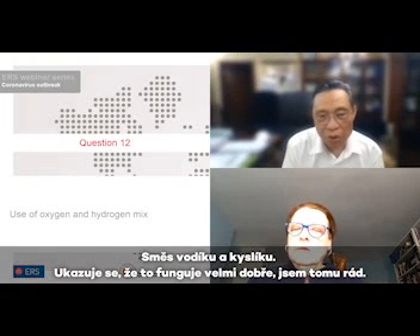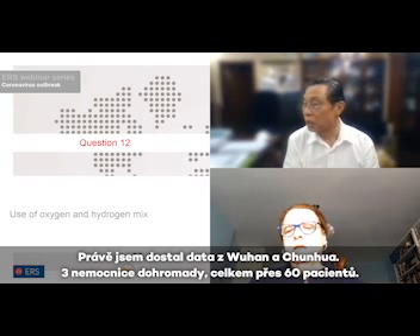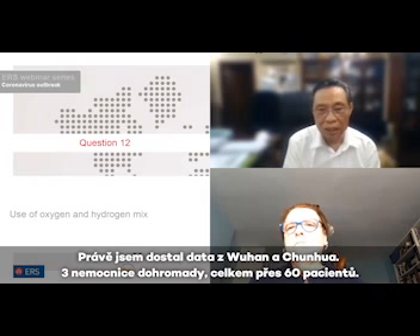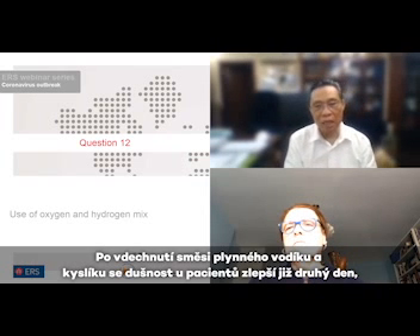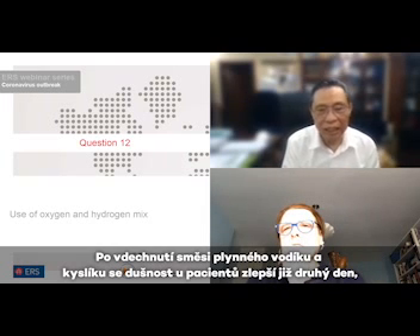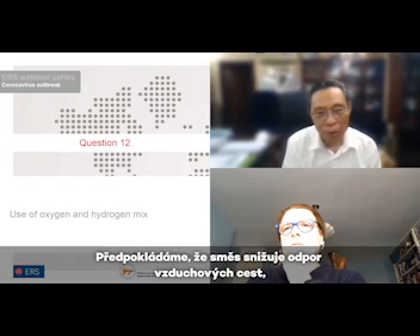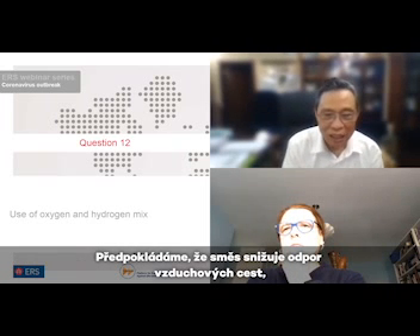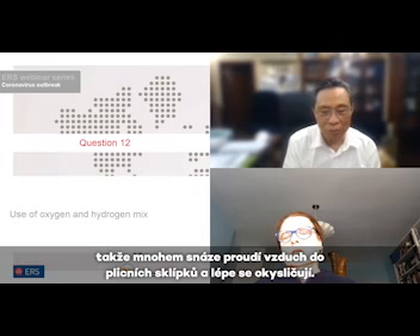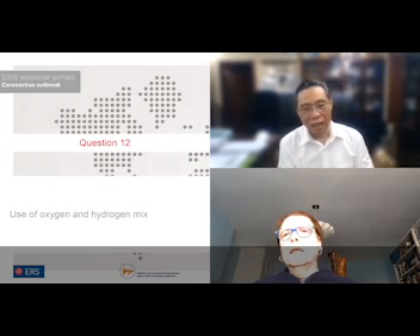We use the hydrogen and oxygen mix — it seems to be working very well, I am happy about that. I just got data from Wuhan and from Guangzhou, three hospitals altogether. Sixty-something patients, and after inhaling this hydrogen and oxygen mixed gas, dyspnea improved the second day, the third day, and the fourth day. All of them showed real improvement. I suppose because it reduces airway resistance, making it much easier to get into the alveoli and improve oxygenation.